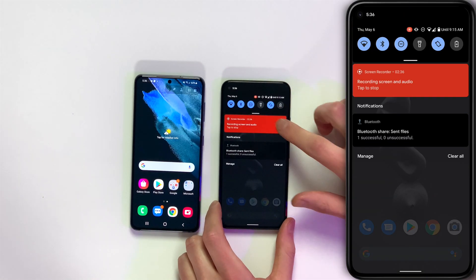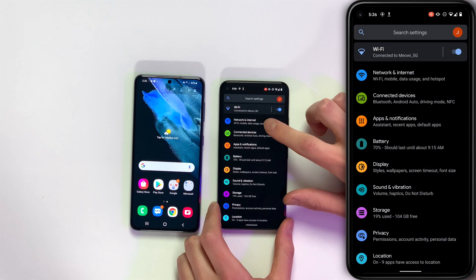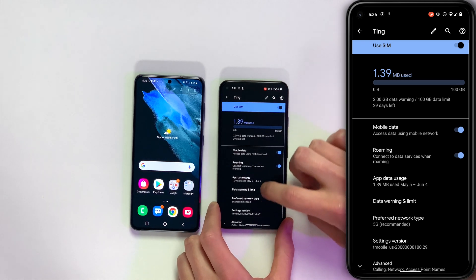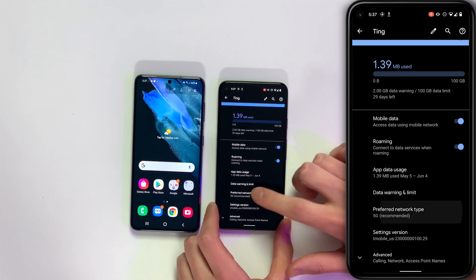Timestamps are in the description of this video. To access this setting, open the settings app, swipe down twice, tap the gear icon, tap Network and Internet, tap Mobile Network, and then come down to Preferred Network Type. Right now it says 5G recommended.